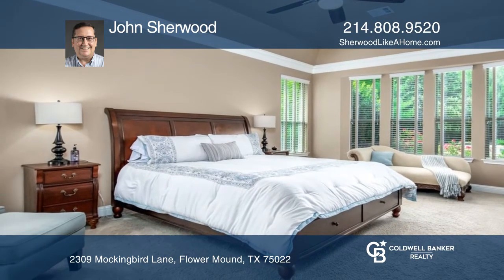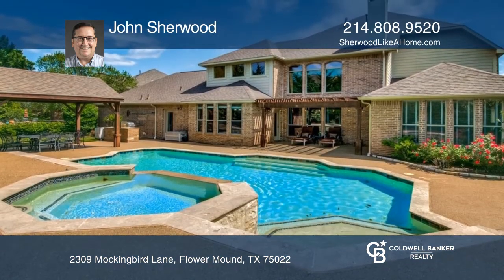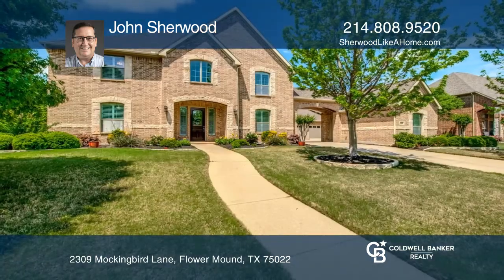Enjoy the hot summer afternoons in the sparkling pool and spa. See how you can unwind in your new home by calling John Sherwood today.